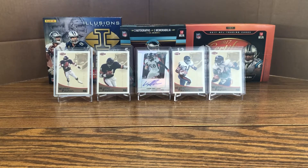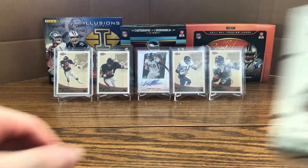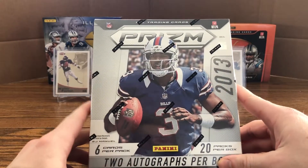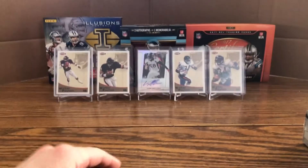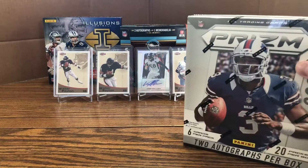Hey everyone, it's Rocket Cards 34 here back with another video. Today I have another installment of the Throwback Thursday series, and today I have a hobby box of 2013 Prism Football. I recently had some pickups of Prism for my Walter Payton PC, and the price of Prism for the more recent years of boxes is a tad high for me, so I decided to go back to 2013 for a little throwback.